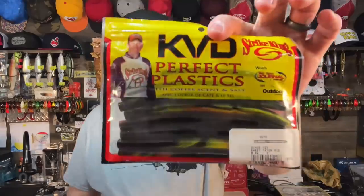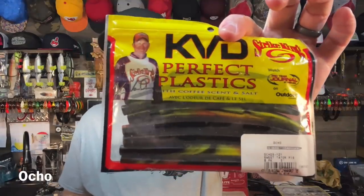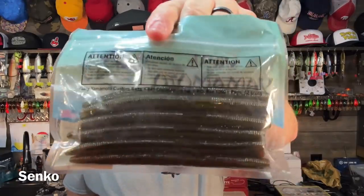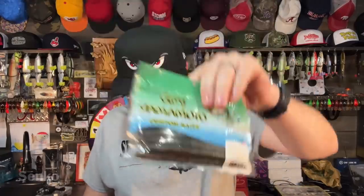Number three has to be a stick bait — a stick worm. This is by Strike King, it's called the Ocho. The tried and true Gary Yamamoto Senko — probably one of the best lures on the planet ever. This is why every tackle company on the planet has copied the Senko, because it catches so many fish. It's so awesome.